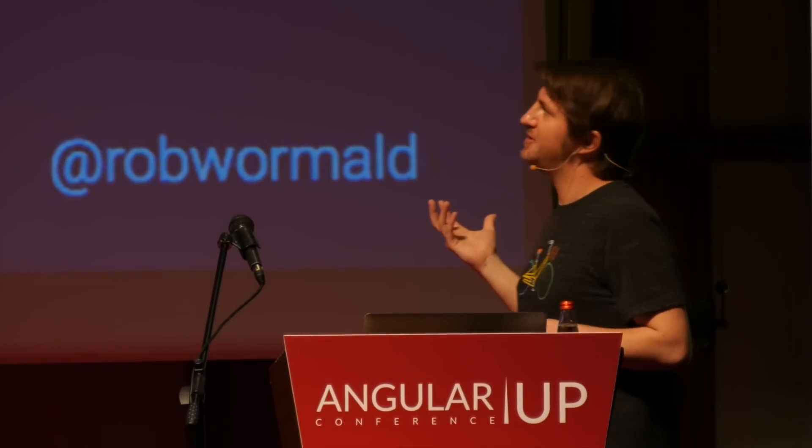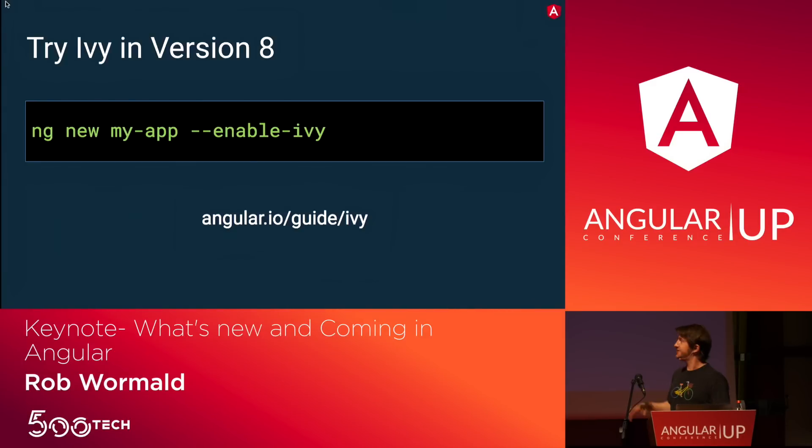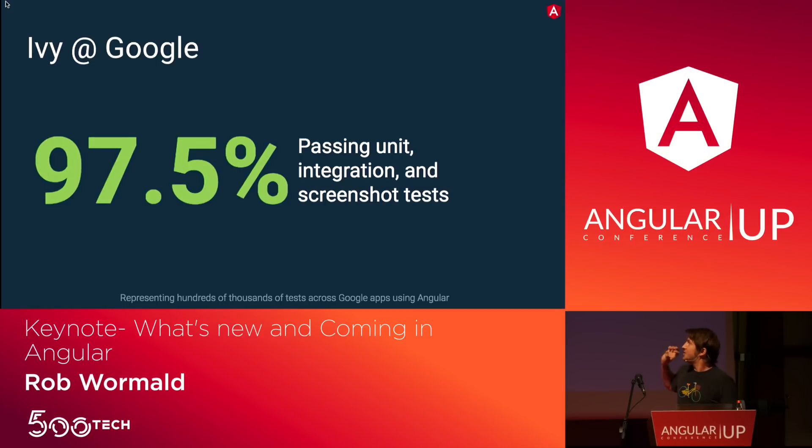We just shipped a blog post about our opt-in preview for Ivy — taking your existing applications and beginning to run them with the Ivy Renderer. You can turn this on fairly easily in the CLI. I need to be clear: this is a preview. Currently at Google we have about 97.5% of our tests passing — hundreds of thousands of tests across all Google projects using Angular. Right now 97-98% are running with Ivy pretty well.